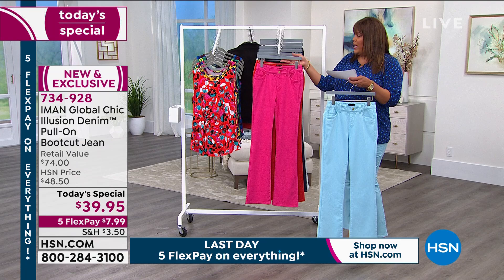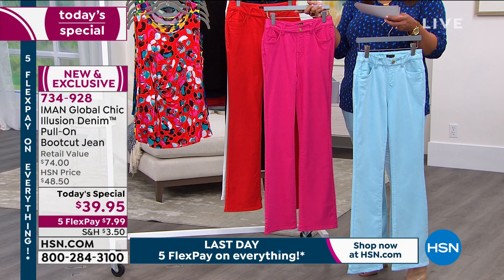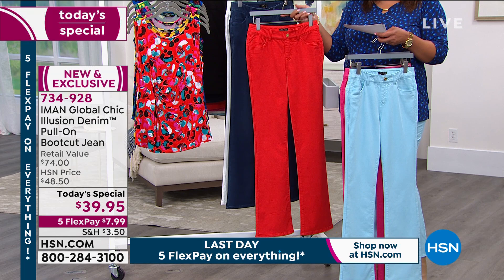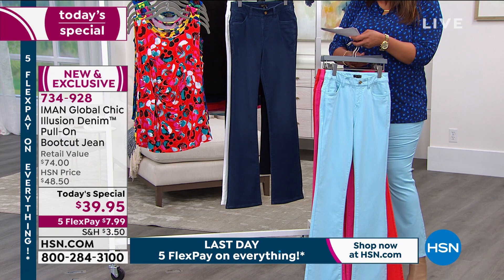We also have it in fuchsia. I'm going to show you all of our spring colors. Get a couple because it's only $7.99. Fuchsia is calling my name. This is true red — a hot tomato red, just fiery and so powerful. We also have it in all of your denims.